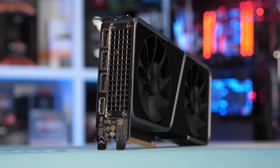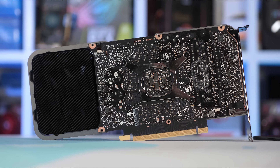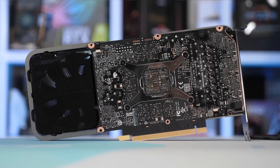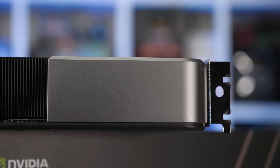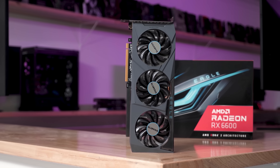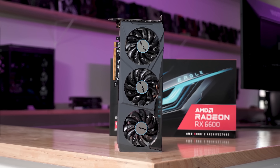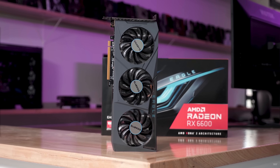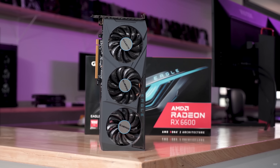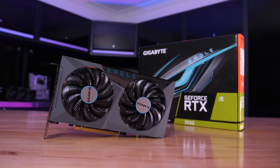Should you buy a new GPU right now? My answer is similar to last month — it depends on your situation. If you've been waiting and are comfortable waiting longer, I don't believe we've hit the price floor yet, and pricing close to MSRP is achievable, especially for recent releases like the RTX 3050 and RX 6600. If you hold out, you'll likely get a better deal. But if you're desperate to upgrade or building a new gaming PC right now, this is the best time in the past 18 months to buy. The more inadequate your current GPU, the more reason there is to upgrade.